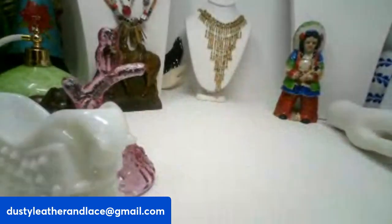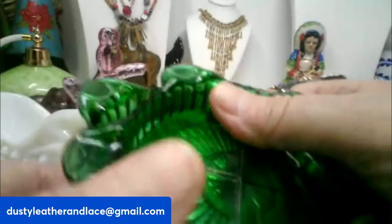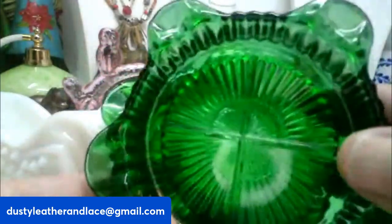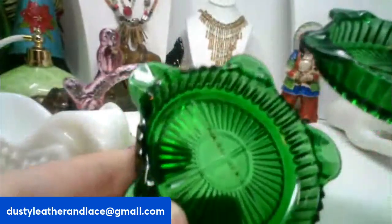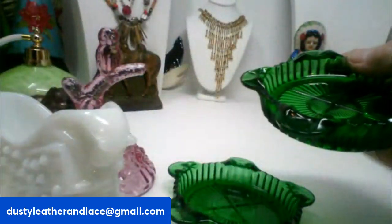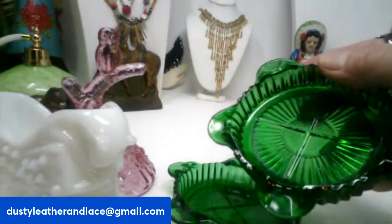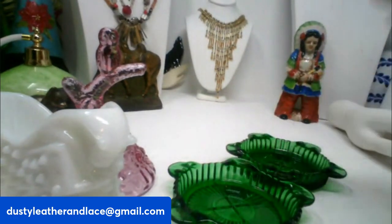For number twelve I have a set of vintage mid-century ashtrays in the color green — really cute shape. There are two of them, a set. They measure four inches around and these are going to be $15. They are number twelve.